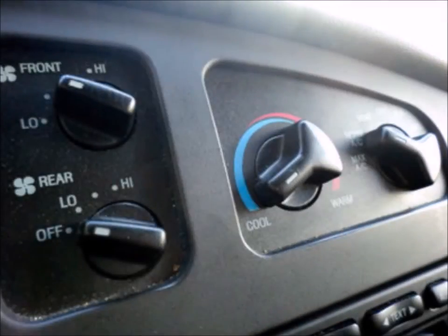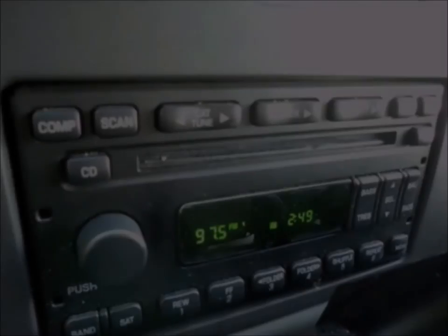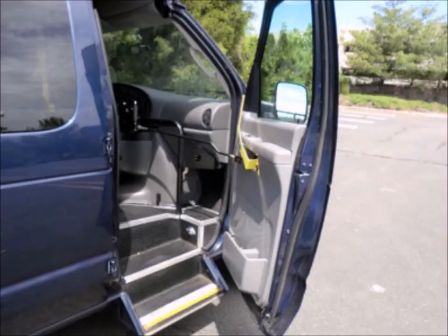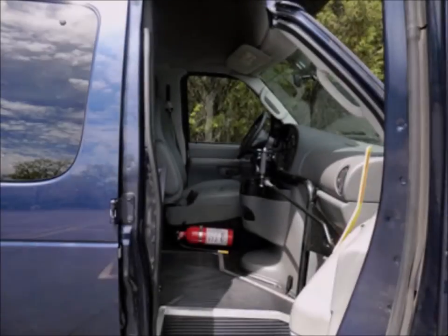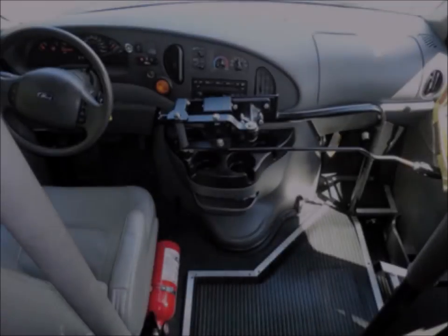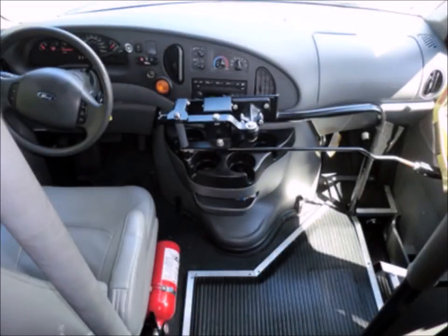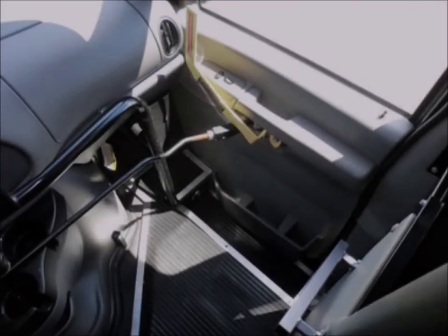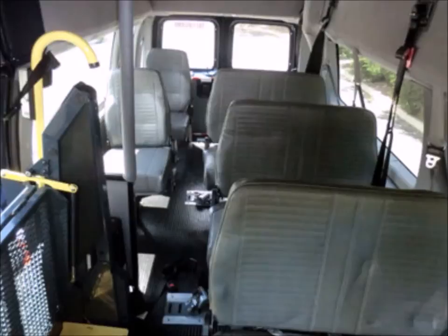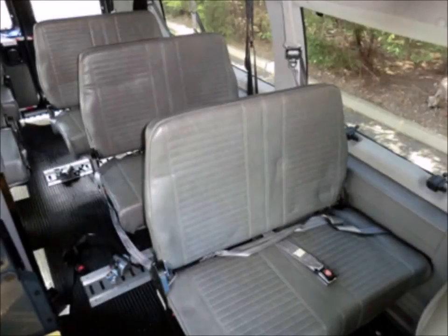Front high capacity air conditioning and heating. AM FM CD stereo system. Power windows and power door locks. This van is in excellent condition both inside and out. High back driver's seat. Fire extinguisher and safety equipment is located throughout. Full size full height bus passenger door. The interior is in excellent condition, having been kept clean and free from dirt and stains. Seats up to 6 attendants with seat belts.